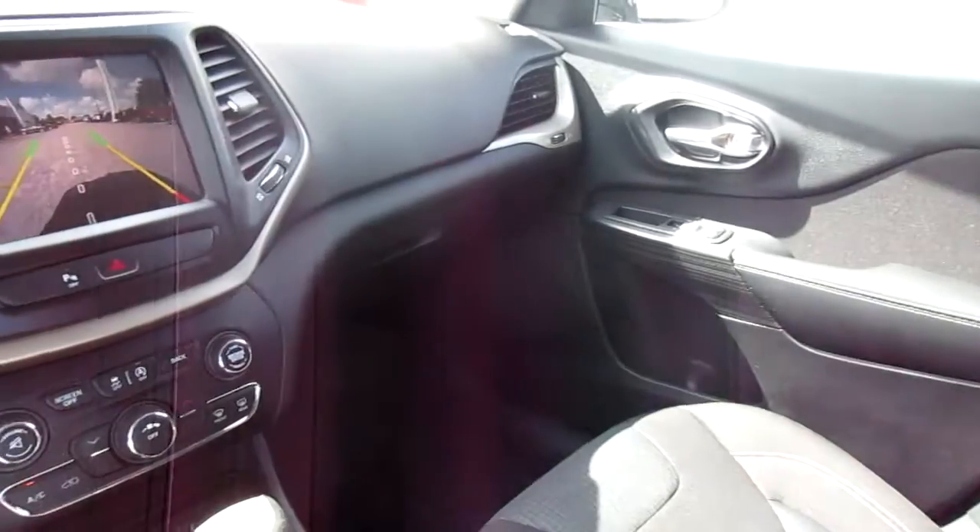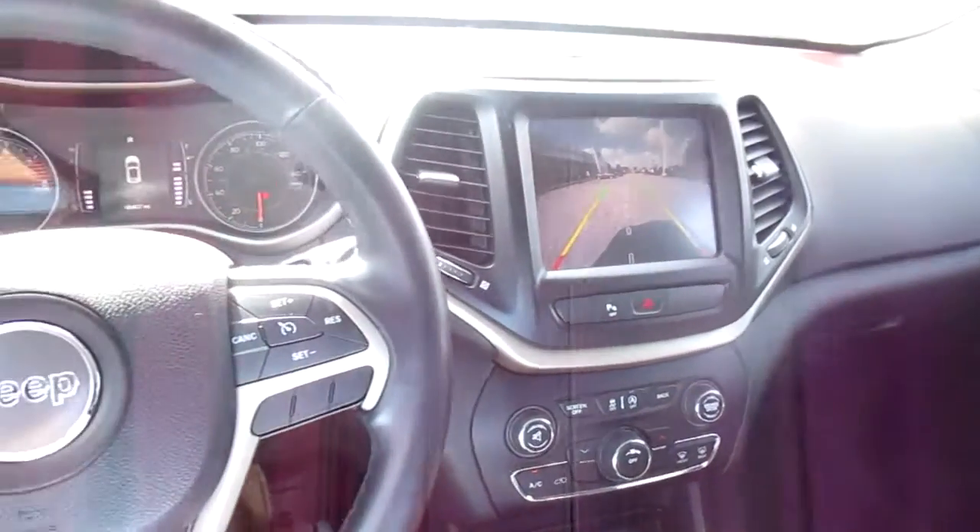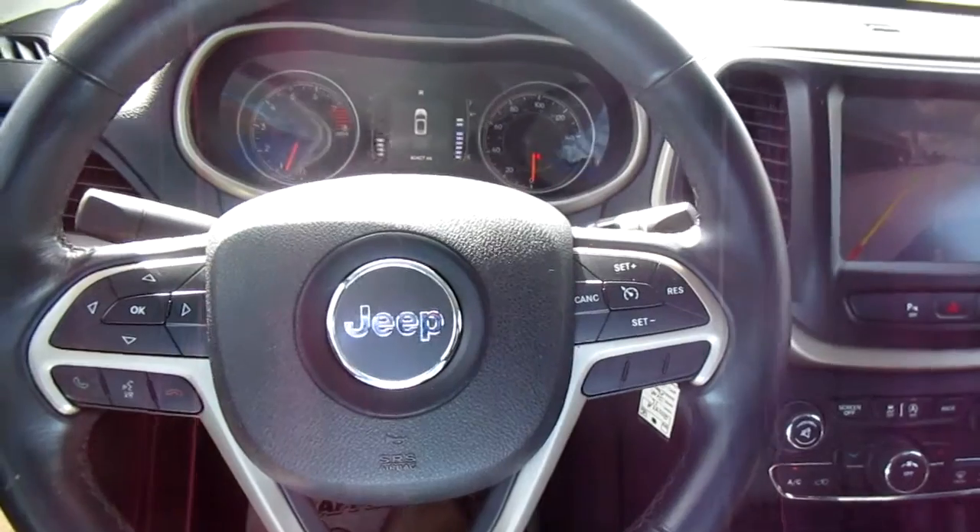So if you're in the market for a nice midsize SUV like this, come down to King's Colonial Ford and check out this 2016 Jeep Cherokee. Thank you for watching.